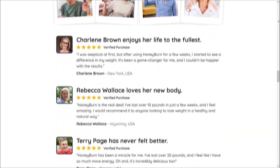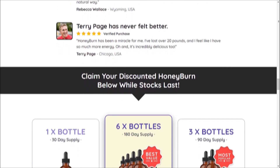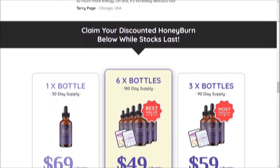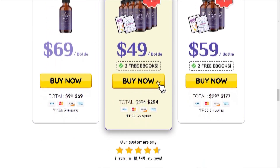Fourth, Mood and Focus: HoneyBurn is more than just a weight loss supplement — it also targets overall well-being. Some of its ingredients have been linked to improved mood and enhanced cognitive function, helping you stay focused on your goals.